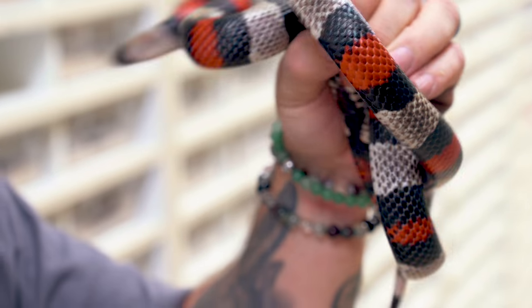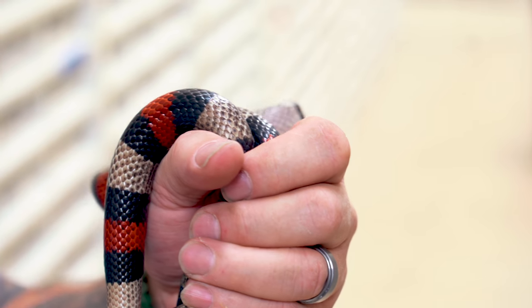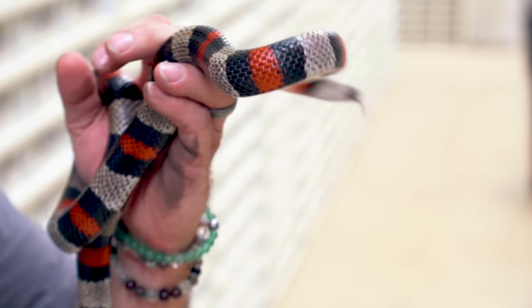The next defense is mimicry, just like this pueblo milk snake that is red, black, and yellow. They're mimicking a venomous coral snake. We've all heard that saying: red next to black is a friend of Jack, red next to yellow is a deadly fellow. The truth is that's not always the case, but it is a good saying, especially for North and Central America.